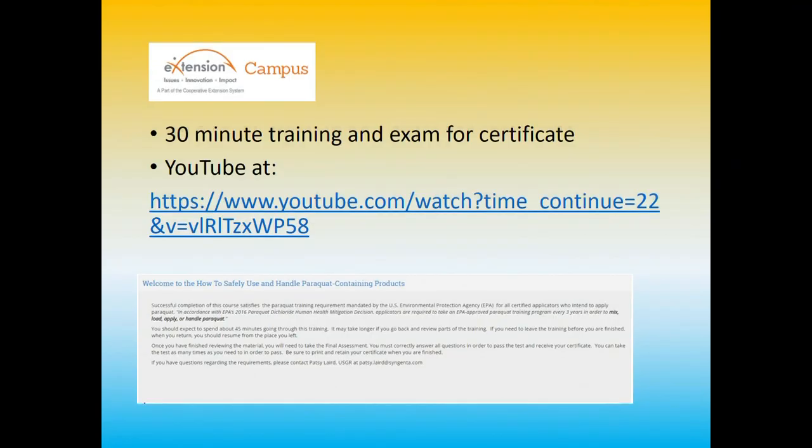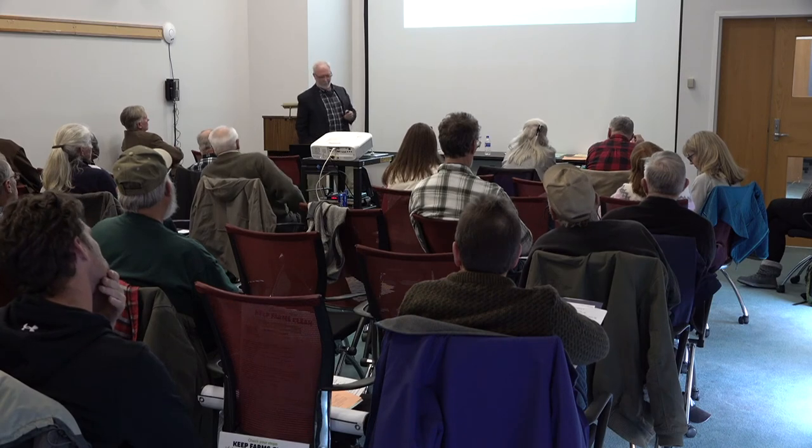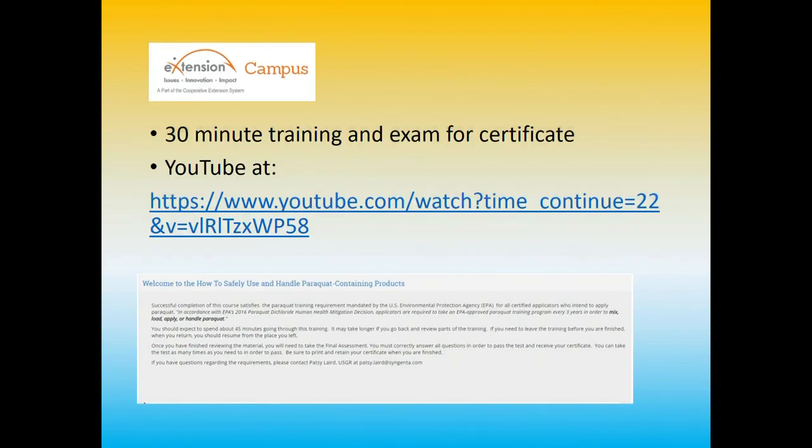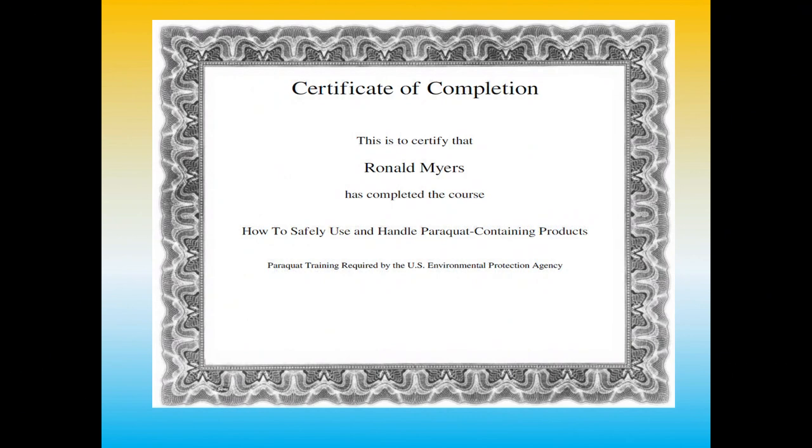There is now a Gramoxone use certificate requirement in effect. You go to eXtension to complete it — they teach you about required respirator and personal protective equipment, and then you get a certificate. It's good for three years. Hang it on the wall and you can spray Gramoxone. Some extension agent offices around the country are also starting to offer this. Make sure you do that.